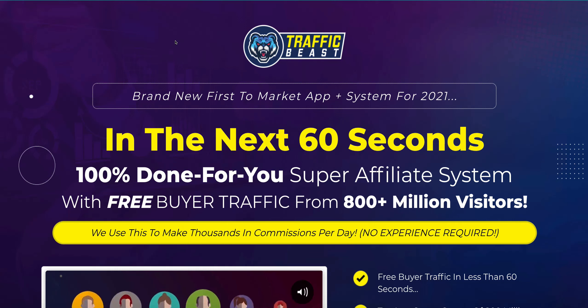So what is Traffic Beast? It's a brand new first-to-market app and system for 2021. In the next 60 seconds, you can have a 100% done-for-you super affiliate system with free buyer traffic from 800 million visitors. Sounds really fantastic. But I just want to point out a few things because I will go through the sales page properly later on.